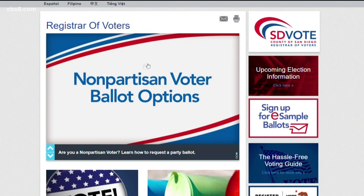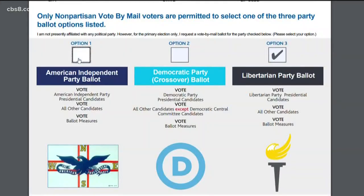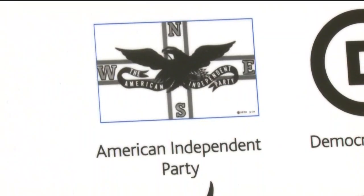It's also simple online. You select the nonpartisan voter ballot options from sdvote.com to pick a political party, then decide and easily email back the form. You've got three political parties that have opened it up to nonpartisan voters: that's the Democratic Party, the Libertarian Party, as well as the American Independent Party.